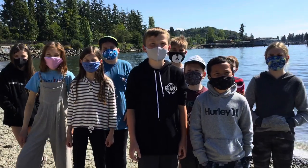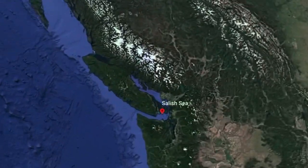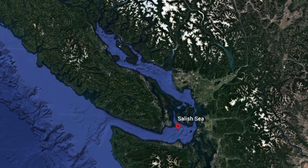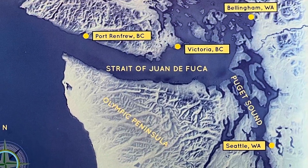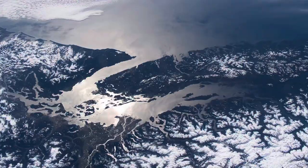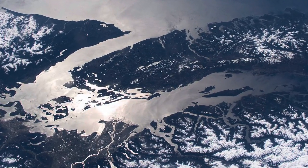Welcome to the Salish Sea! This is the Salish Sea. It is on the northeastern border of the Pacific Ocean. It has a surrounding population of about 8 million people. Did you know that the Salish Sea's coastline length, including islands, is over 4,600 miles long?